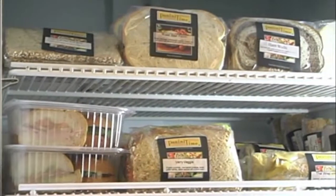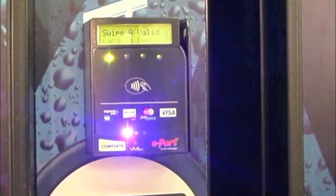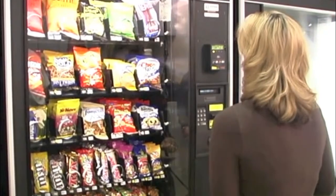We even offer frozen foods and ice cream snacks for those hot summer days. With convenient payment options including credit and debit cards, it's easy to enjoy your favorite snack or beverage anytime.